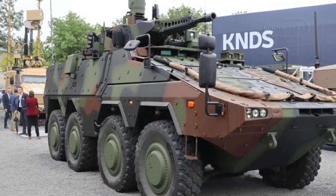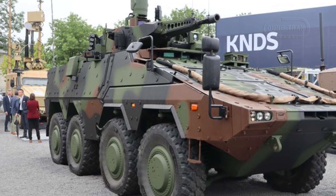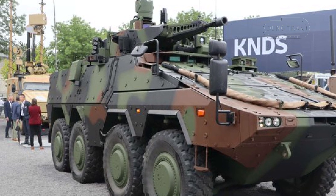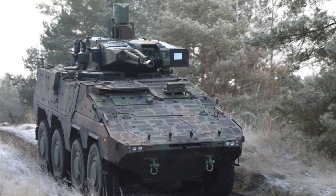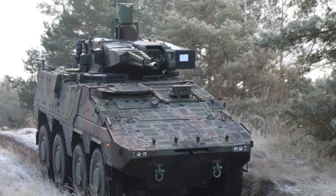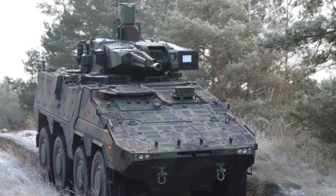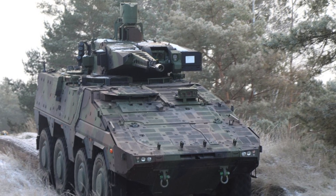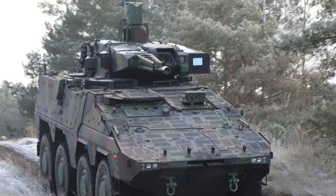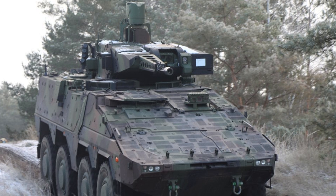Both of its infantry battalions will be reinforced with the Boxer RCT-30 infantry fighting vehicles. The Boxer RCT-30, a highly advanced variant of the Boxer platform, symbolizes the Dutch Army's commitment to modernizing its forces and addressing the security challenges of the 21st century.